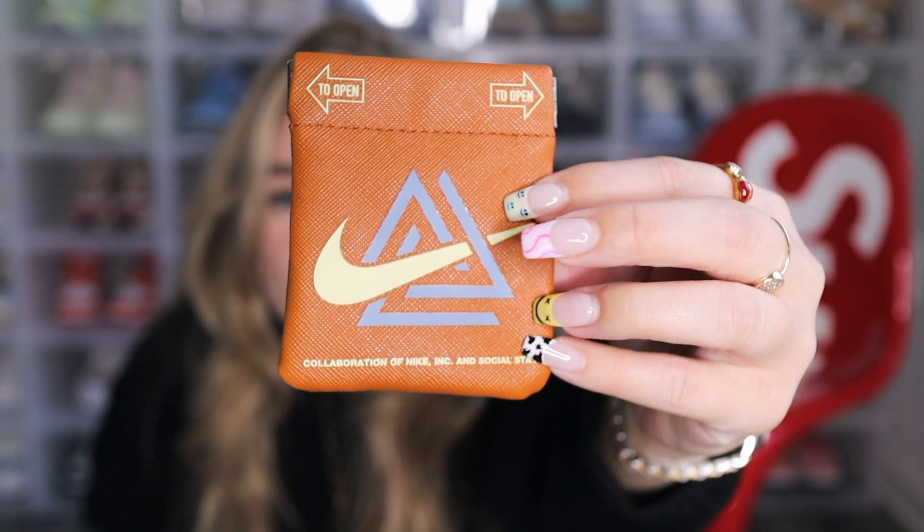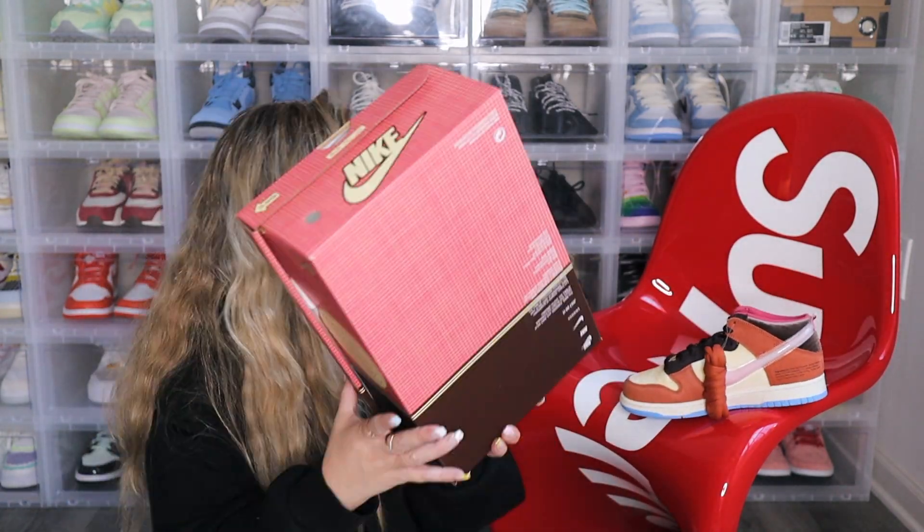This looks like you can put some stuff in there — maybe laces, I don't know. It's interesting, kind of like one of those small containers. On the back it's got the Social Status logo and the Swoosh symbol — super cool. It says 'all natural, 100% authentic.' Really cute.